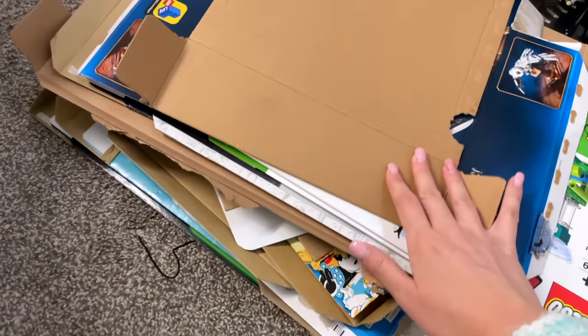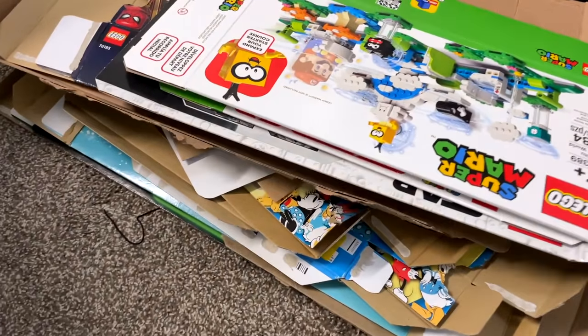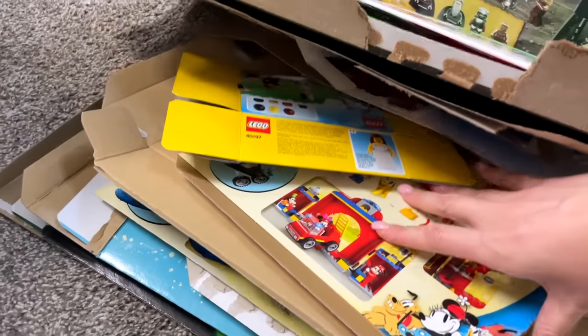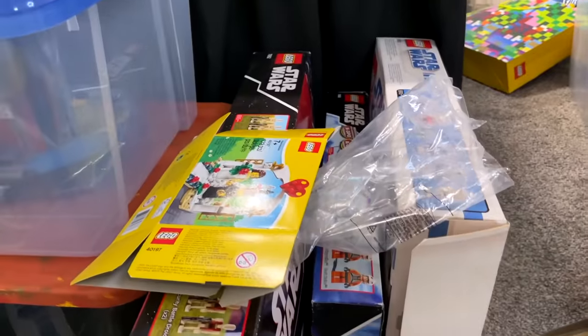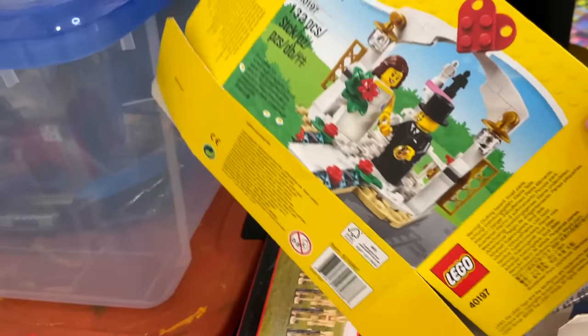Ross just brought me a few more boxes just to go through them, make sure that I am okay with getting rid of these. So Hedwig — I'm fine with that. Some Mario, Star Wars — this all looks okay. We got a bunch of Mickey and Friends down here. What is this one? It's like our cake topper. He wants to get rid of this — how dare he? Yeah, we can recycle these, that's fine. But not this one — I can't believe he wanted to get rid of this, that was our cake topper box.